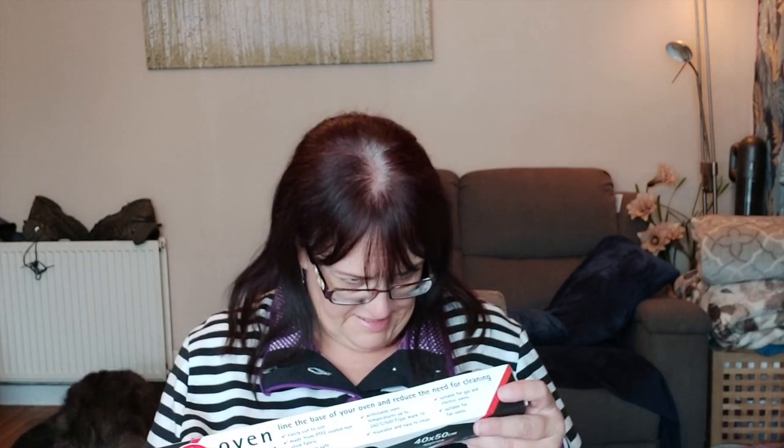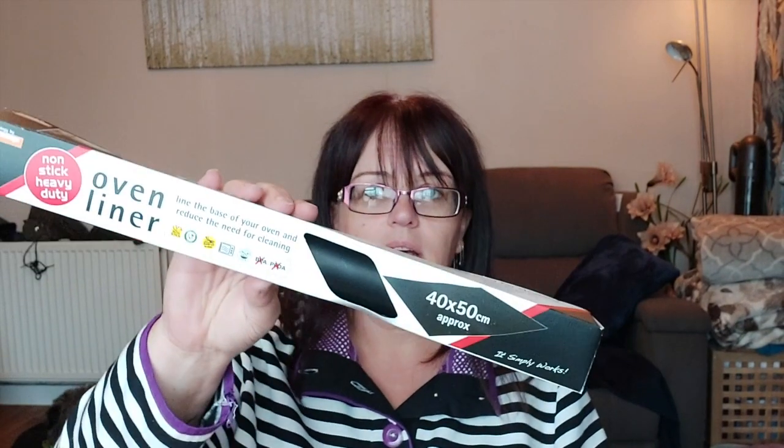I got an oven liner — I haven't bought these before but I've seen plenty of people using them on Instagram cleaning pages. The idea is that once you put it in the base of your oven you don't need to clean the base very often. It says do not exceed 260°C, 500°F or gas mark 10. This was £1.99, and anything that means I clean the oven less often is a win.